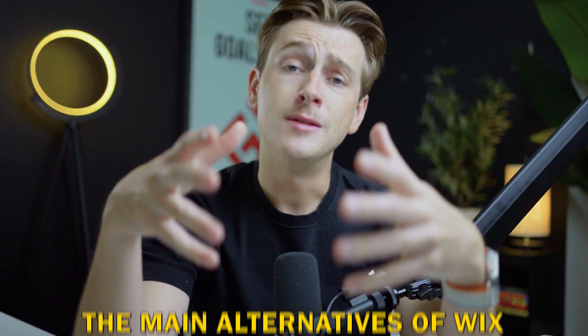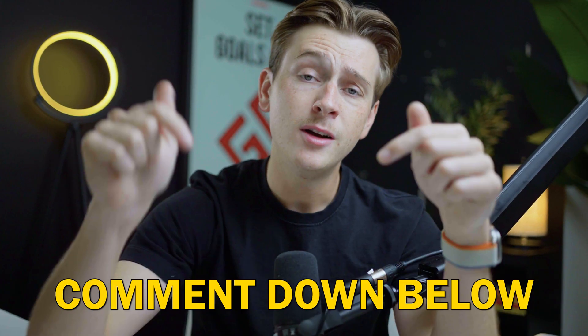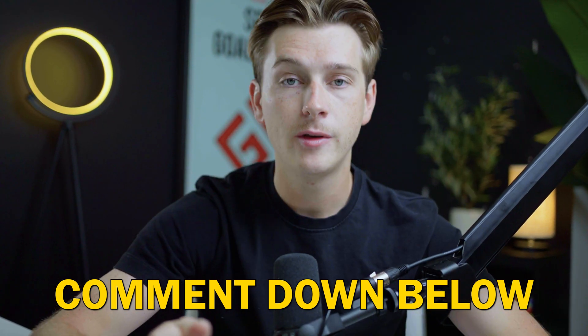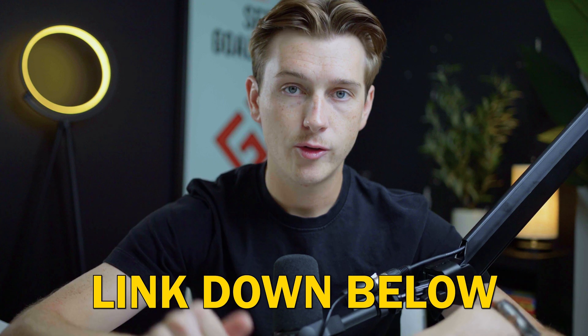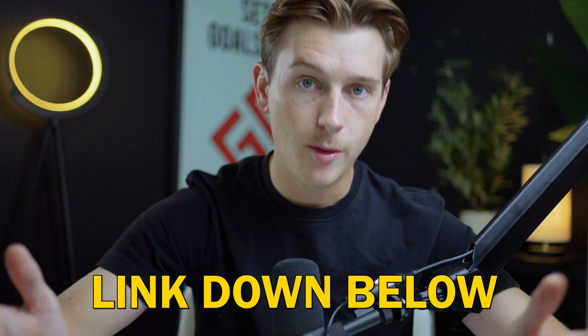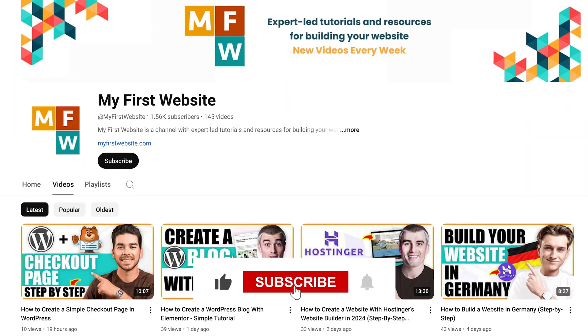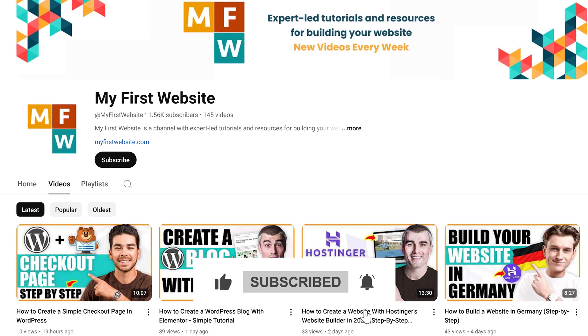Overall, those are going to be the main alternatives that you'll want to consider if you're looking at something other than Wix. Let me know down in the comments below which of these alternatives you're thinking about using, or if you've already used them — I'd love to know your thoughts and opinions. If you want to get started with any of the alternatives mentioned today, make sure to use the link down in the description to get access to the best discounts and deals possible, plus some of those free domains we talked about. Hopefully you enjoyed this video — make sure to leave a like and subscribe so you never miss any of our future videos.